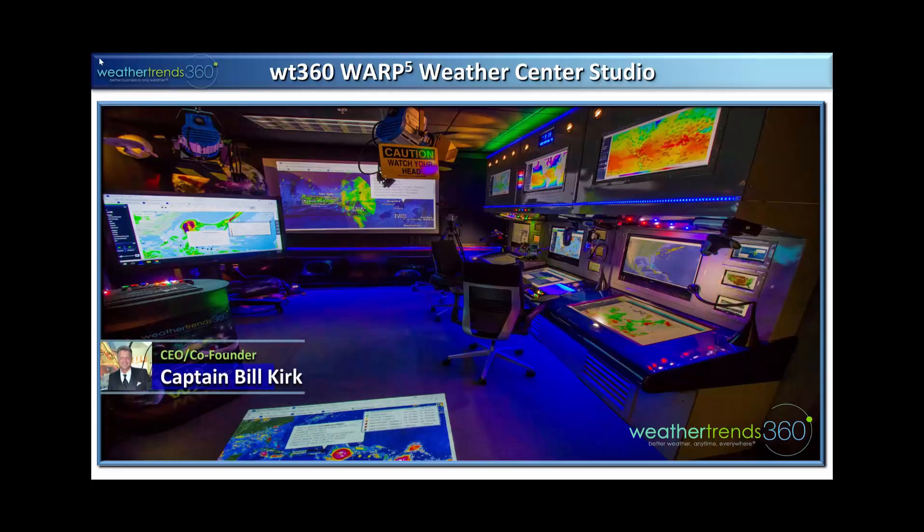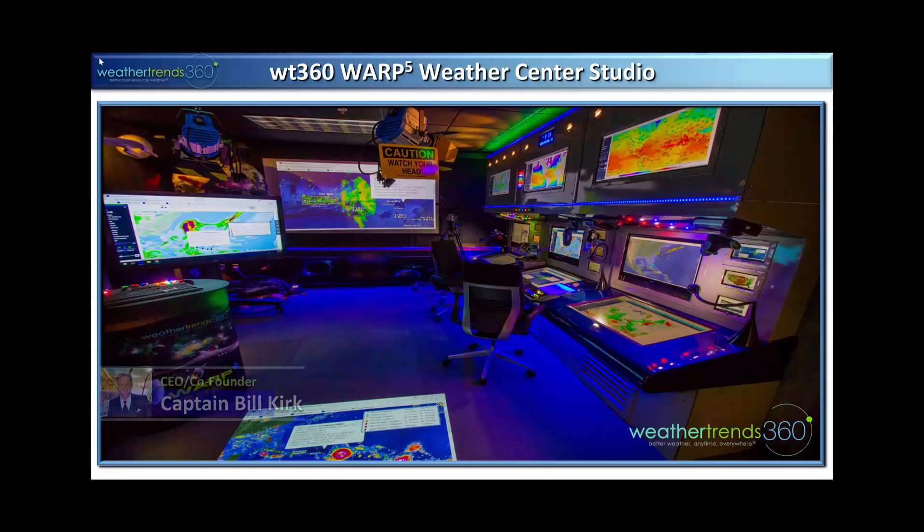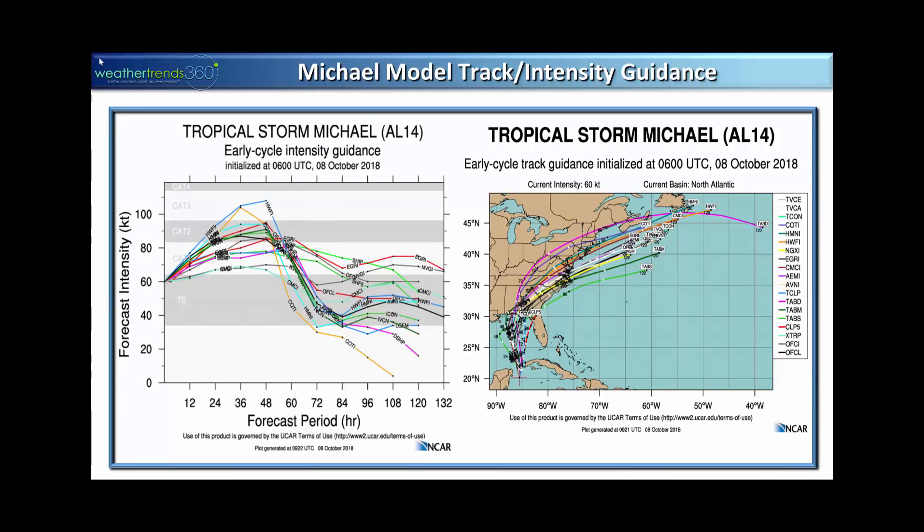Good morning folks. The Real Captain Kirk here live from WeatherTrends 360 studio in Bethlehem, Pennsylvania. A lot to talk about this week. We've got cold and snow in the west, heading to the east with some frost and freezes on the way. We've obviously got soon-to-be Hurricane Michael headed for the north gulf, and we're going to talk about our winter outlook and a little more detail on our snow outlook for this coming winter.